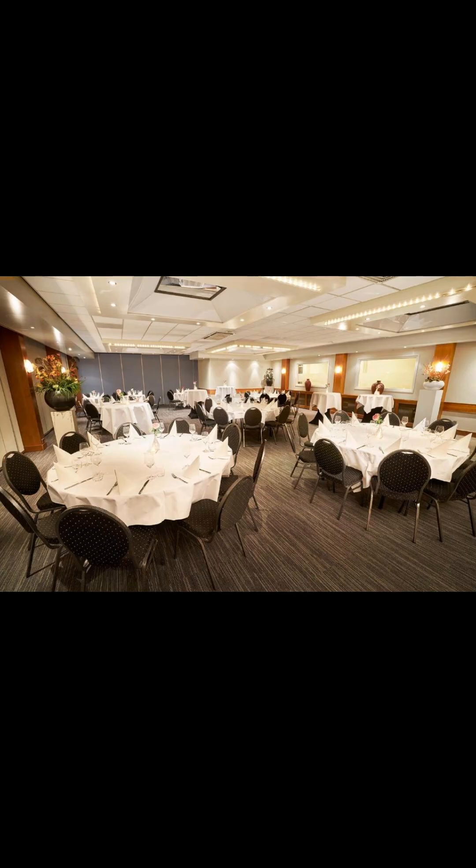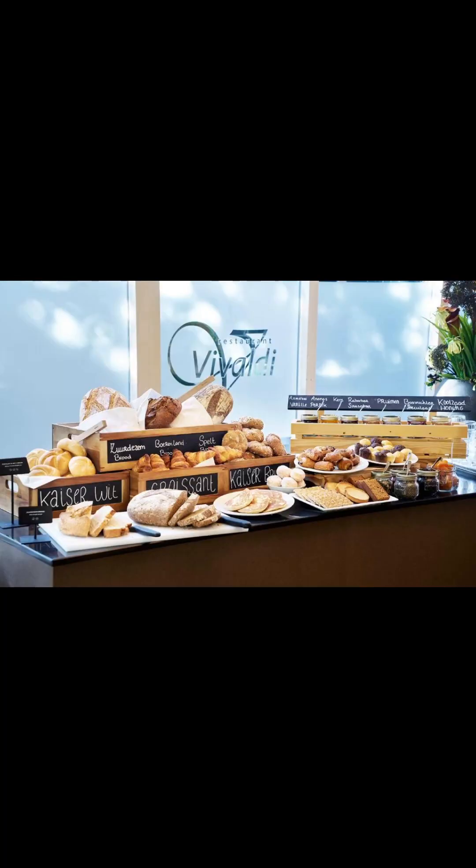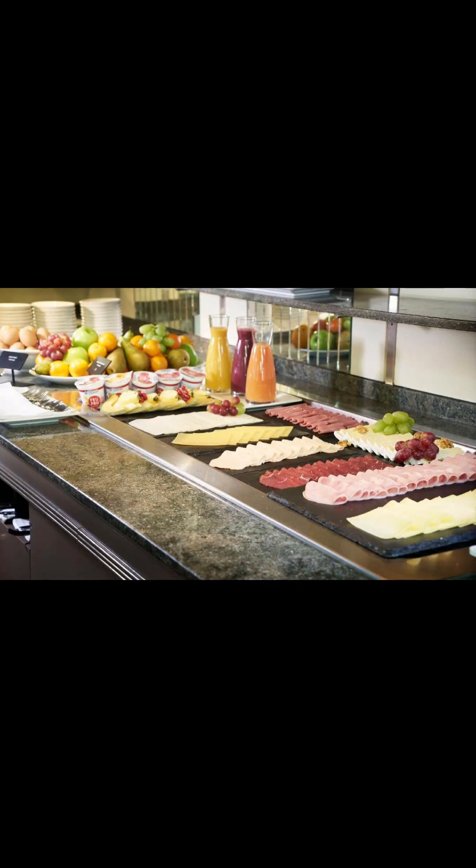The hotel has 80 tastefully decorated guest rooms. All rooms are equipped with a direct dial telephone, a TV with in-house movie channel and free Wi-Fi.